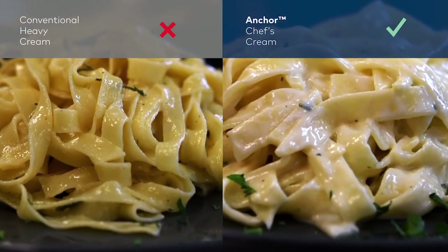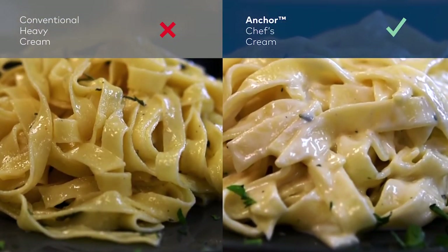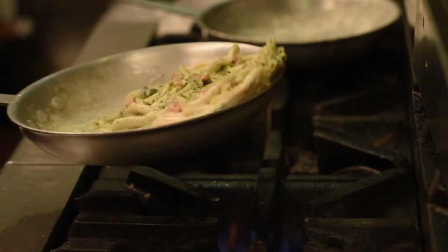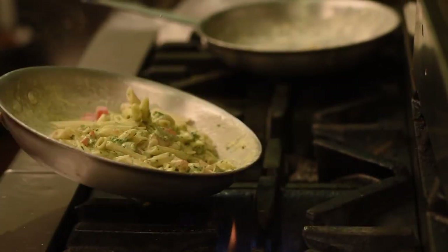Consistent product. It coats the pasta. It doesn't dry up. It doesn't separate like the old cream used to as it sits on a hot table. Cost reduction. Reduced labor. I don't have to have a guy babysitting an Alfredo for three hours while it's cooking off.